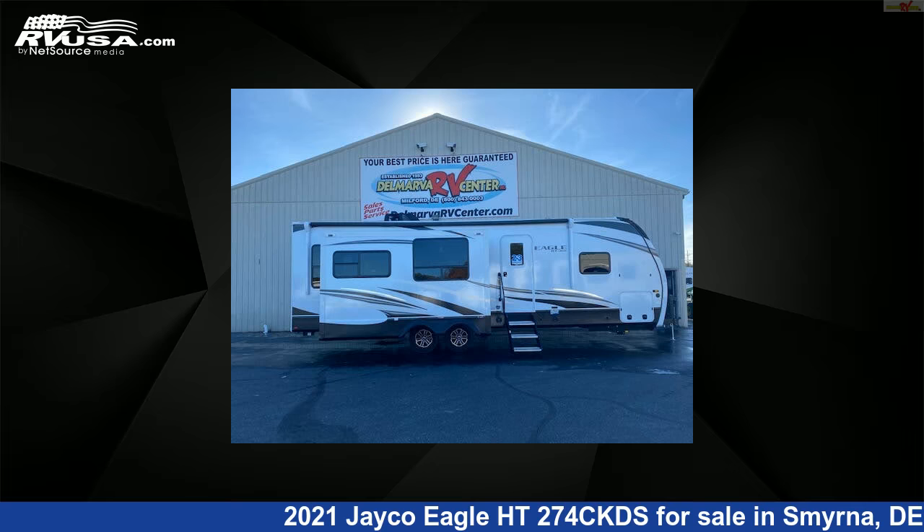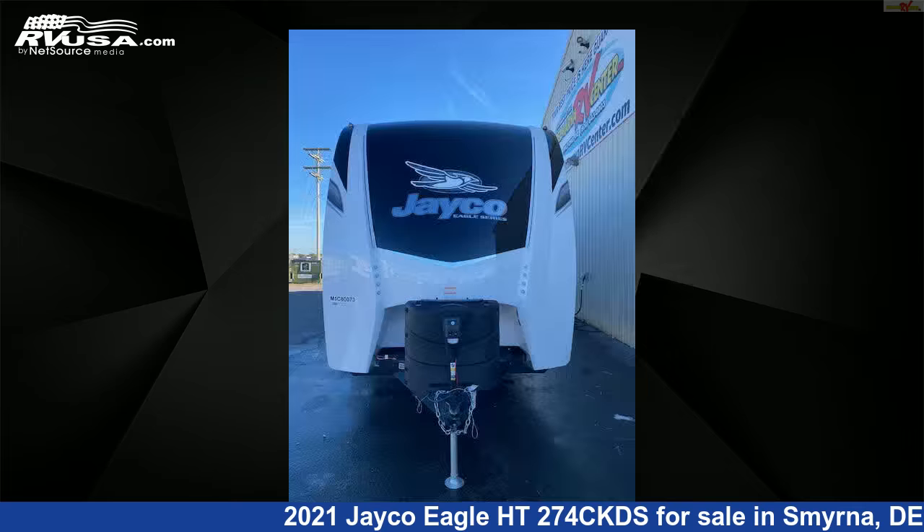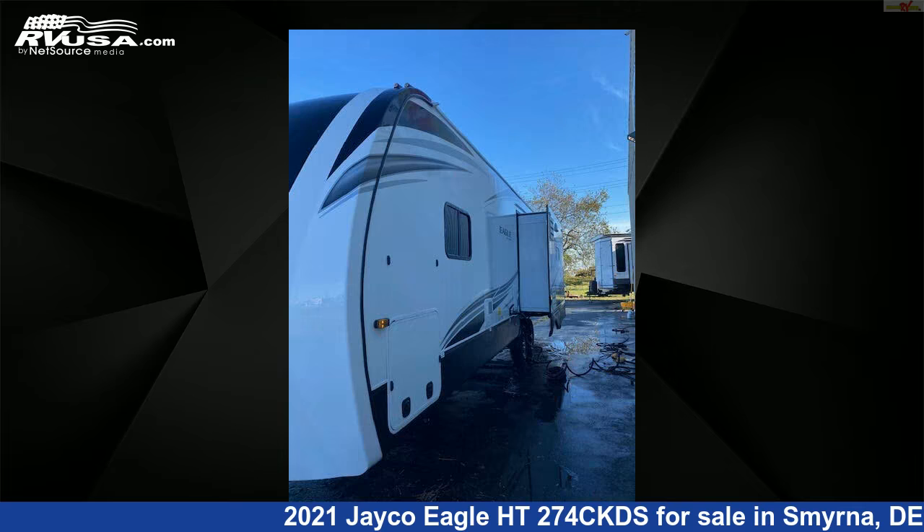This 2021 Jayco Eagle HT274 CKDS is a travel trailer RV. It is located in Smyrna, Delaware, and is offered for sale by Delmarva RV Center in Smyrna.